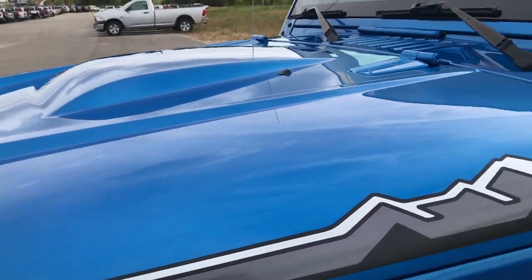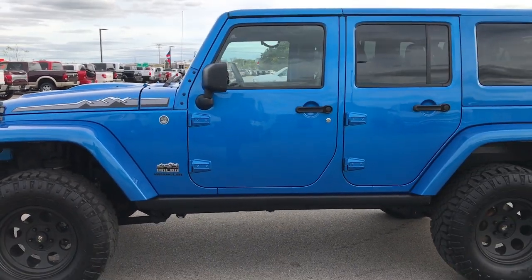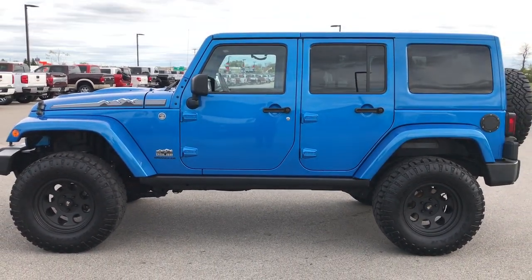Really sharp looking — probably one of the best Wranglers we've had on our lot as far as just a nice stance, a nice lift, nice rims and tires, and the color of course.